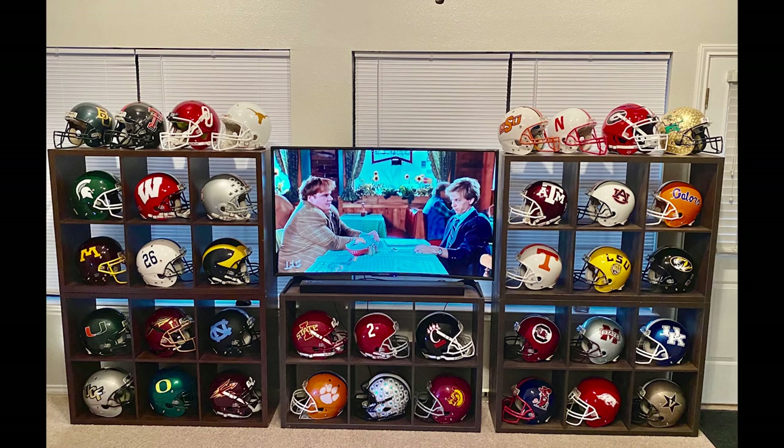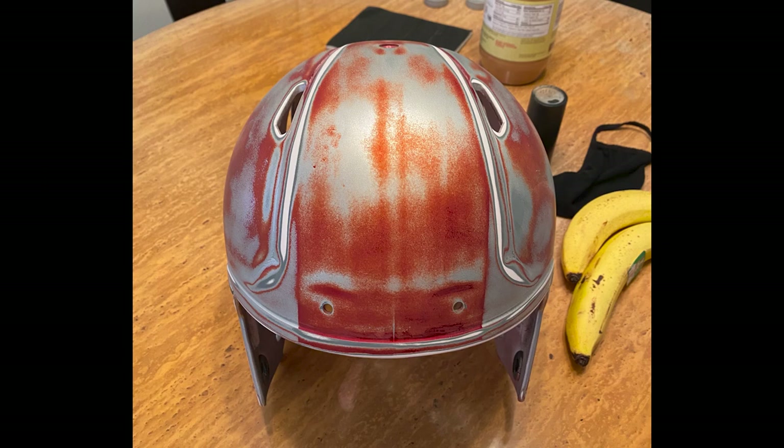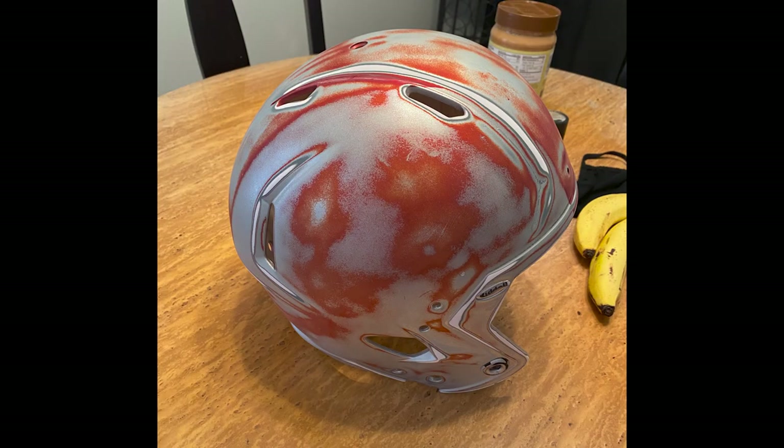Next up is Eric K., who sent in a whole mess. He says: Hey guys, my name is Eric. I'm active duty military — thank you very much, Eric, be careful out there, we appreciate you. I buy my helmets used from either Goodwill or eBay, Bondo, sand, spray paint, wet sand, buff, polish. This guy really knows what he's doing. He says your show is awesome, keep up the good work. Let's see some of the stuff Eric K. has made.